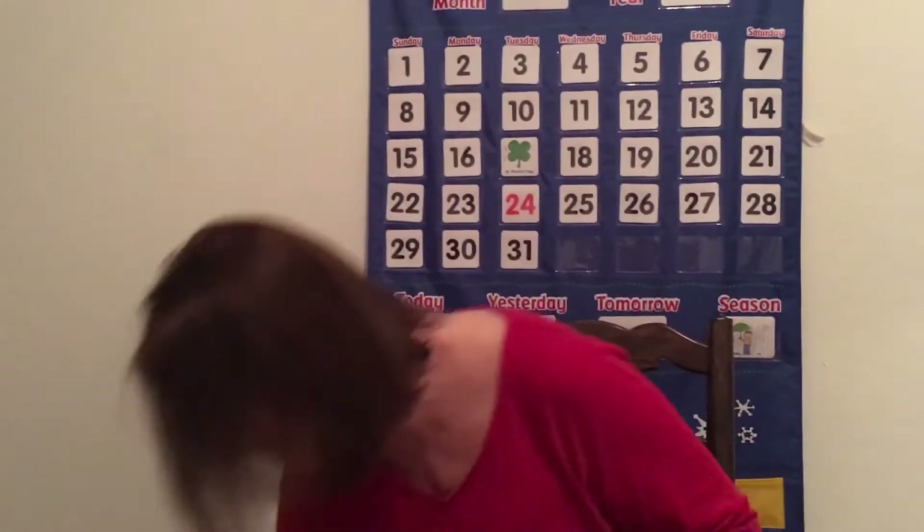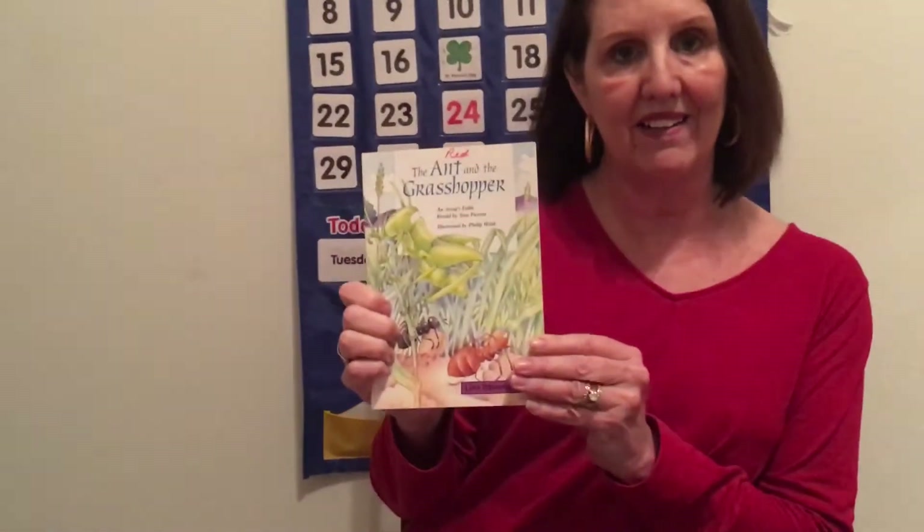So that's a little bit of information about ants. And since we talked about grasshoppers the other day and ants today, I found this little book called The Ant and the Grasshopper.